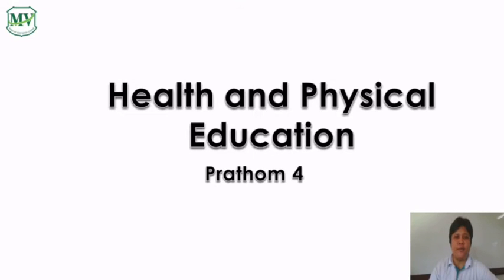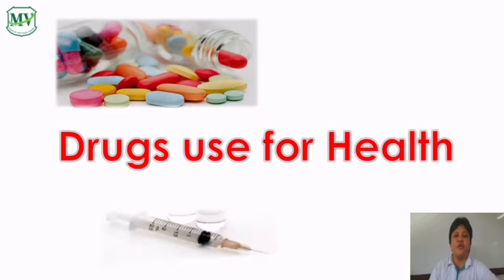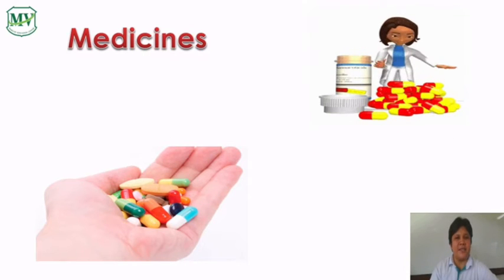Hello everyone, this is Health and Physical Education for Pratum 4. Our topic for today is about drugs used for health. Medicines.